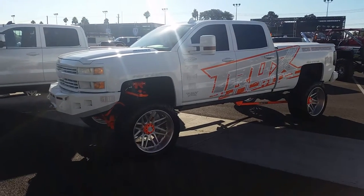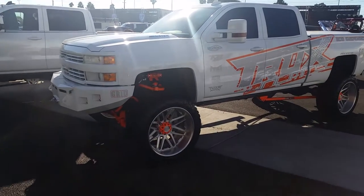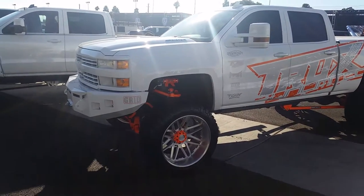This is your boy KB from Dozen Tire TV at DozenTires.com, looking at a nice lifted Chevy.